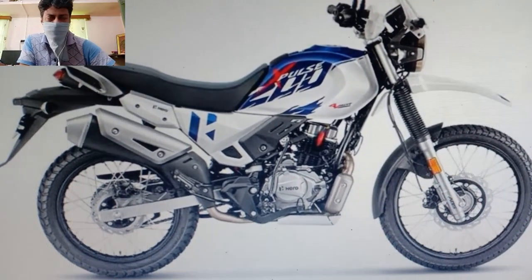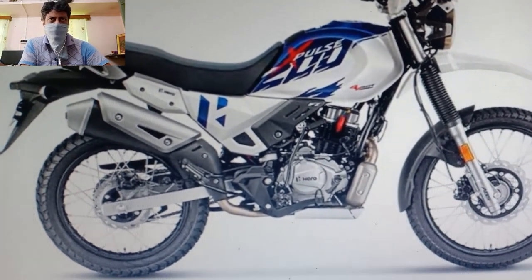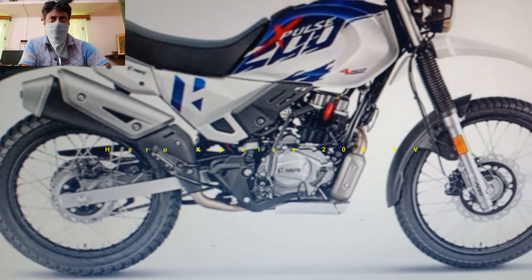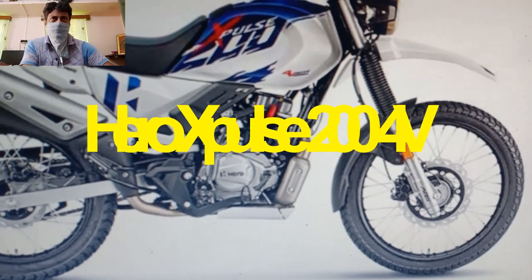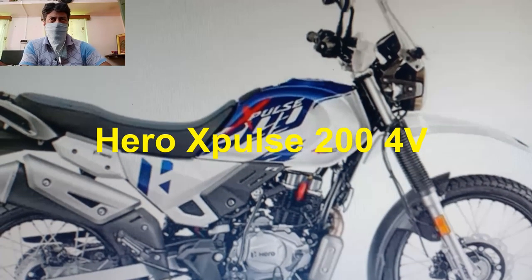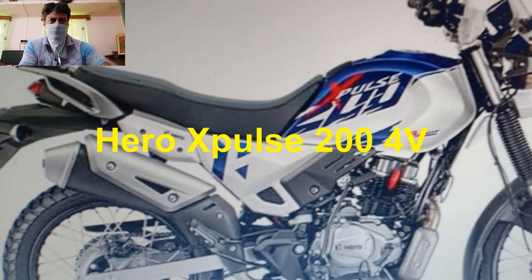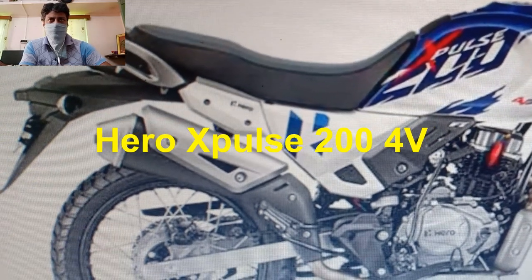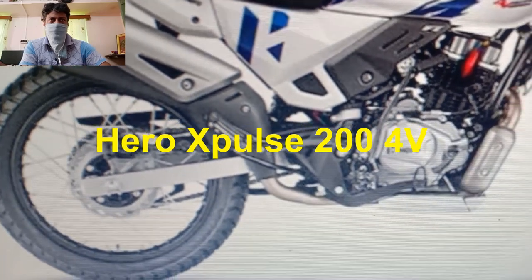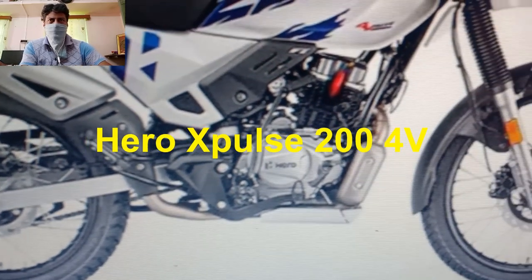Welcome guys, welcome to my channel JetMatrix007. Today I am reviewing the Hero MotoCorp company that is all set to roll out its new variant in its popular X-Pulse range of motorbikes. The dual purpose motorcycle's 4-valve version is named Hero X-Pulse 200 4V.